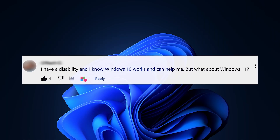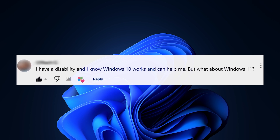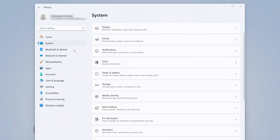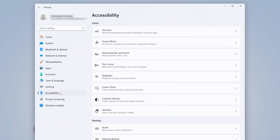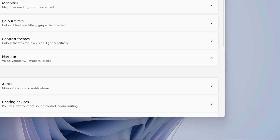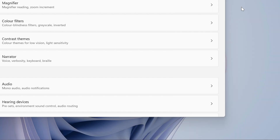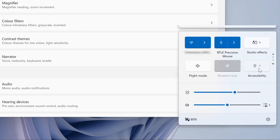For my final question: I have a disability and I know Windows 10 works and can help me, but what about Windows 11? Windows 10 was great for accessibility features, but so is Windows 11 — and it's taking it to the next level because it's even easier to access those features now. For example, if you want a full menu of options, you can head into the Settings app or click Windows + U. But if you just want to quickly toggle on and off features like magnifier, colour filters, or live captions, head to quick settings by clicking the battery and Wi-Fi icon in the bottom right or using the hotkey Windows + A, then hit Accessibility and there you have them.